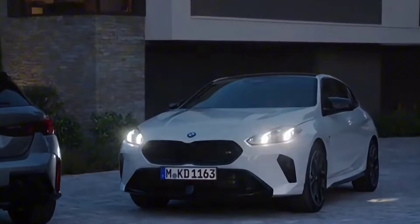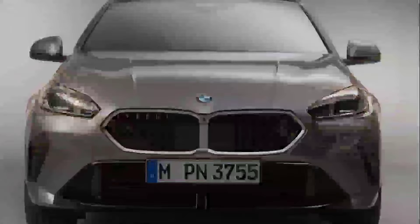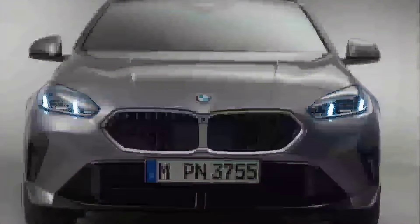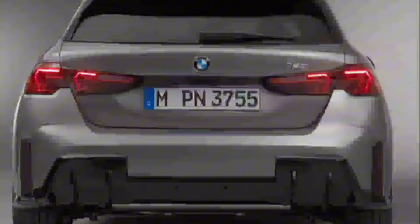The new M135i gets all-wheel drive and a front mechanical differential lock as standard equipment, along with stiffer anti-roll bars. Those four exhaust tips have a 90mm diameter and are visible only on the M Performance model — the lesser variants have the exhaust tip tucked away underneath the rear apron. BMW will have the M135i available together with the regular 1 Series models from October, with the 2025 BMW M135i starting at €56,200 in Germany.